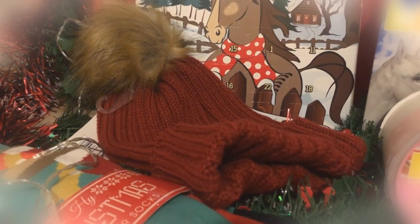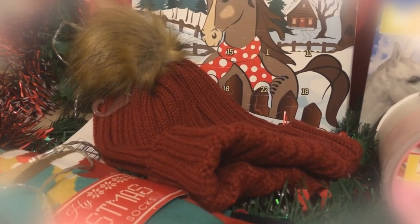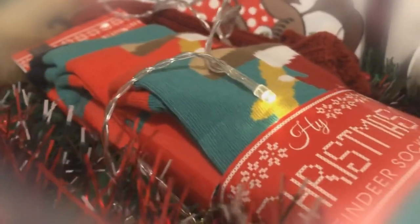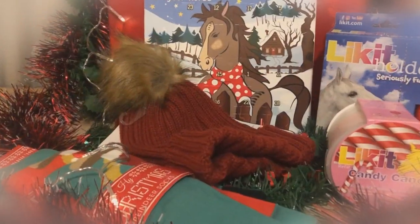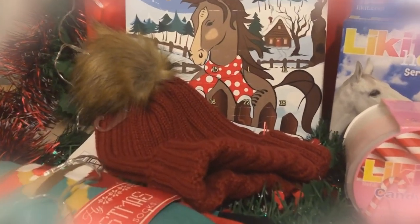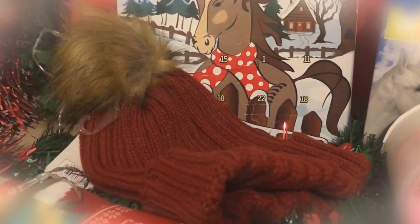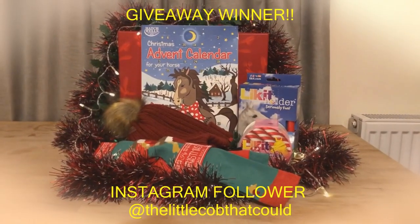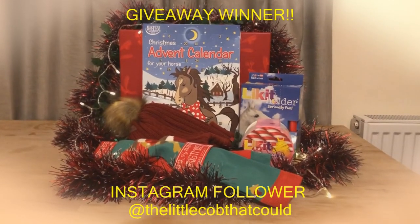Next we have a couple of items for you: a nice red winter hat with a little bobble on top, and a set of three long socks in festive colours with reindeers on them — these are in adult sizes. So that's it for the vlog, guys. I hope you've enjoyed it and that you like the items I picked out for the giveaway. If you have enjoyed this video, please do give it a big thumbs up, subscribe, and ring the notification bell — it really does mean a lot to me. Until next time, happy holidays!